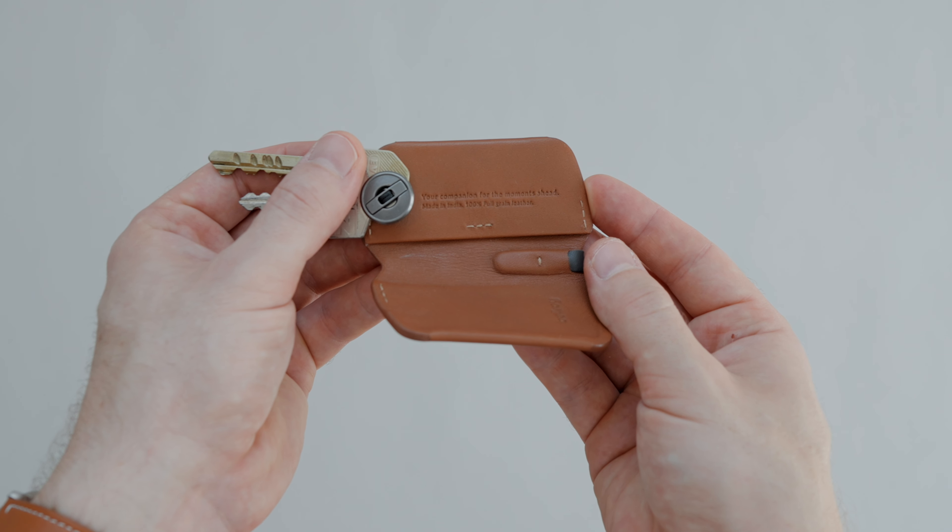And there you have it — a selection of premium brown accessories for your Apple devices that are sure to impress. Which one caught your eye? Let me know in the comments below. Don't forget to like this video if you enjoyed it and subscribe for more premium tech content. Thanks for spending your time with me today and I will see you in the next one.